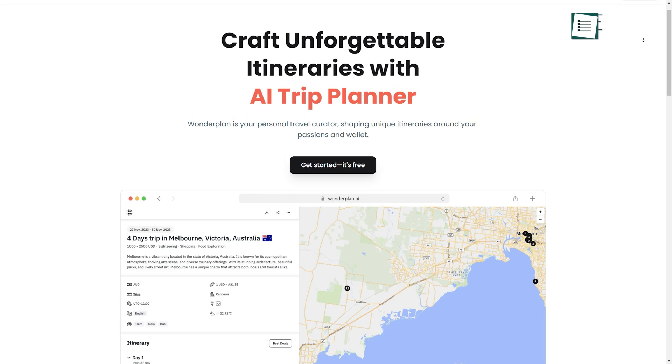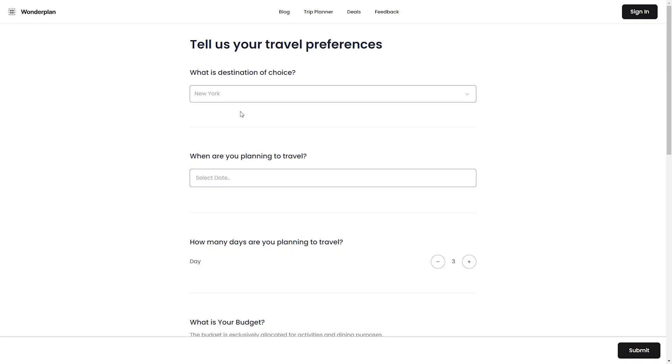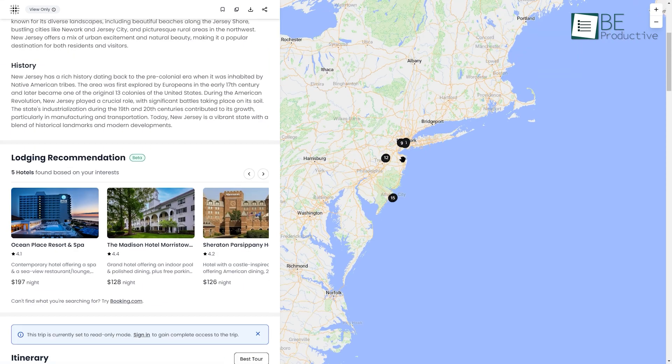Now let's talk about Wonderplan AI, your travel planning assistant. To get started, you simply need to add the destinations, length of stay, budget, and interests, and it will design a custom trip for you.